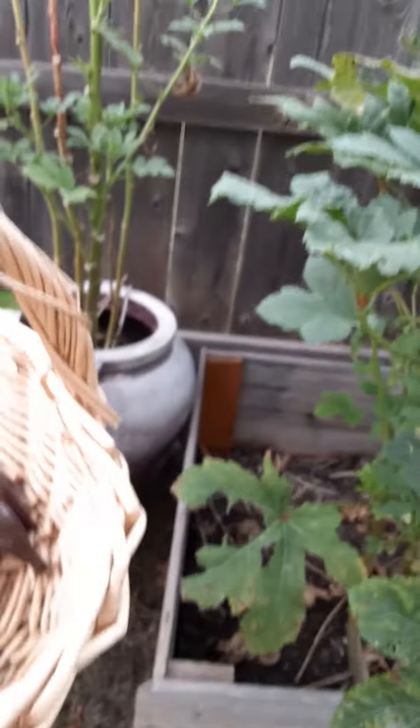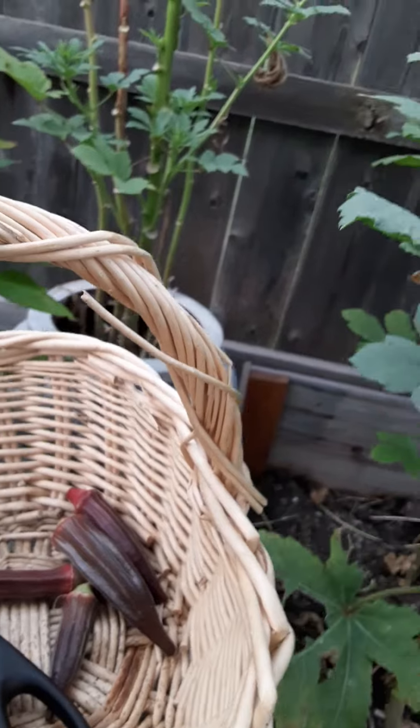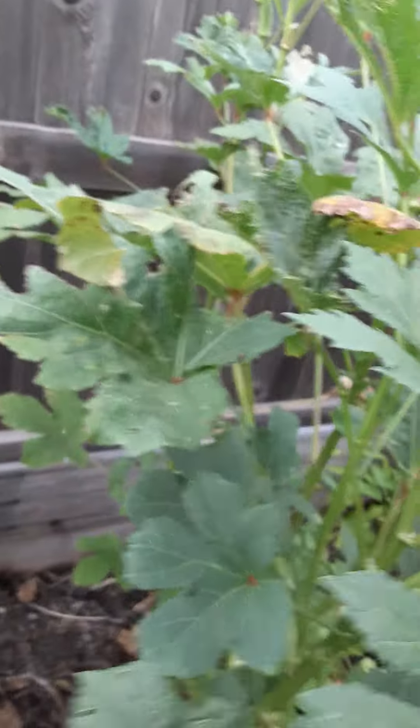I used to harvest a full basket of okra, but now there's hardly anything. There's more okra here and more peppers here — this is banana peppers, as you can see. More okra was here too.